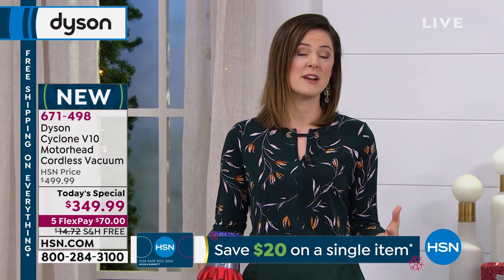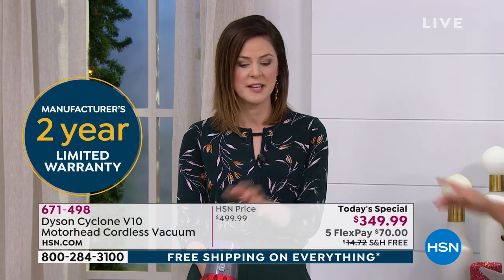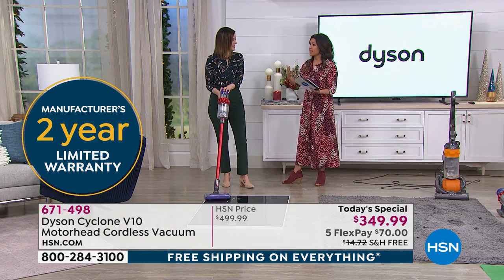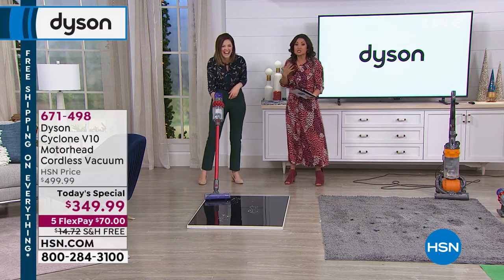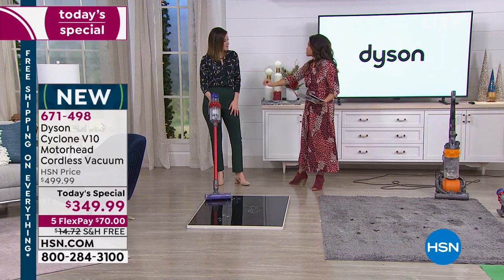That two-year warranty is something we're really proud of because we believe in our technology. We actually have our own university now, so the engineers are really passionate about developing new technology. I heard that when Dyson employs a new engineer, they have to put together a vacuum right away. You have a team of engineers and scientists putting this together — so much research goes into it.